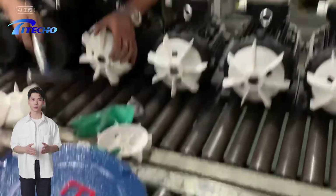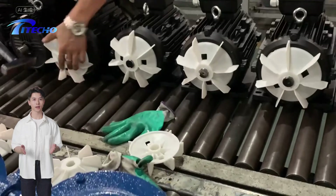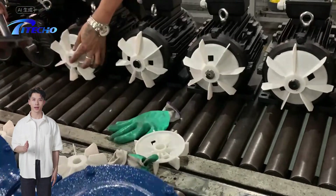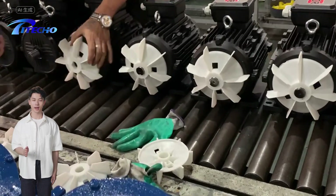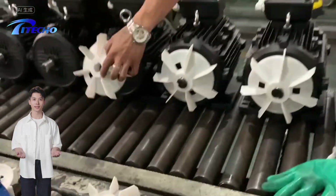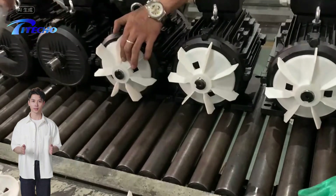Hollow shaft asynchronous induction motor, also known as tech squirrel cage motor, also known as female shaft motor or inner shaft motor, is a product of unified national design. It has the characteristics of high efficiency and energy saving, large starting torque, low noise, small vibration and easy maintenance. Its power range and installation dimensions comply with IEC standards.